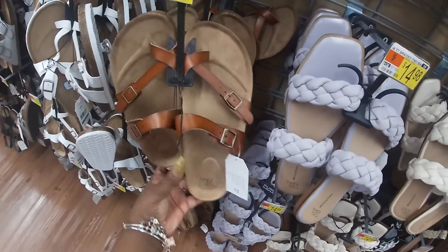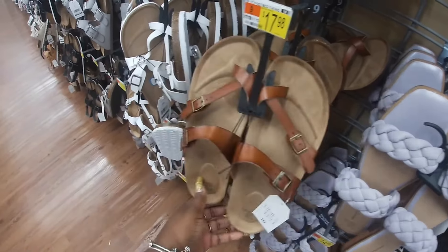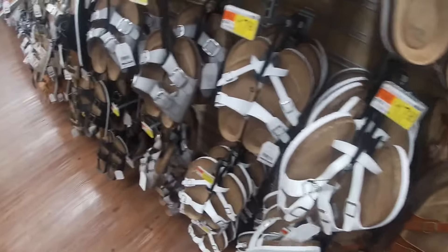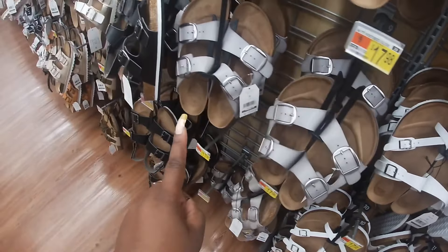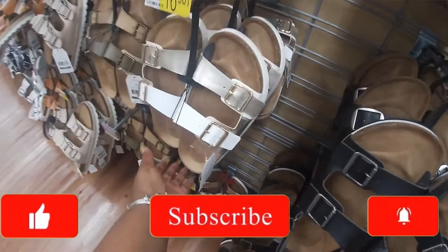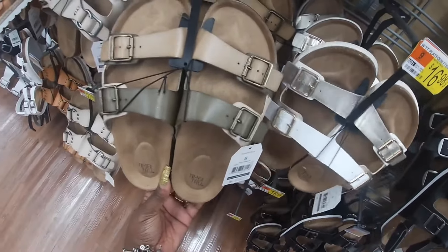These are $17.98. They have them in that brown and white. These are $17.98; they have them in this gray, black. Oh look, they have them in a gold and a white — oh, these are cute. And then the brown and green.